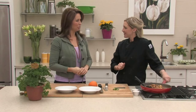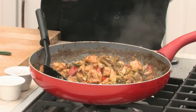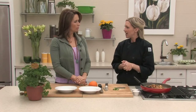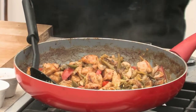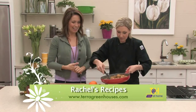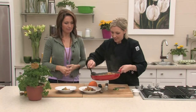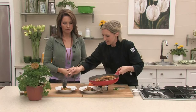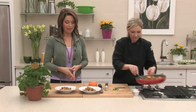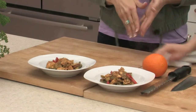Welcome back to Tara at Home — we're just finishing up our stir-fry, ready to plate. Just let the sauce thicken up a little bit. When the chicken's cooked, slowly add in the vegetables and a little bit of sauce, then simmer for about five to ten minutes so the sauce thickens and you're ready to serve. Garnish with some green onion cut on a bias and a little bit of orange zest, just to finish off that orange flavor. All of Rachel's recipes are available on our website at taragreenhouses.com.